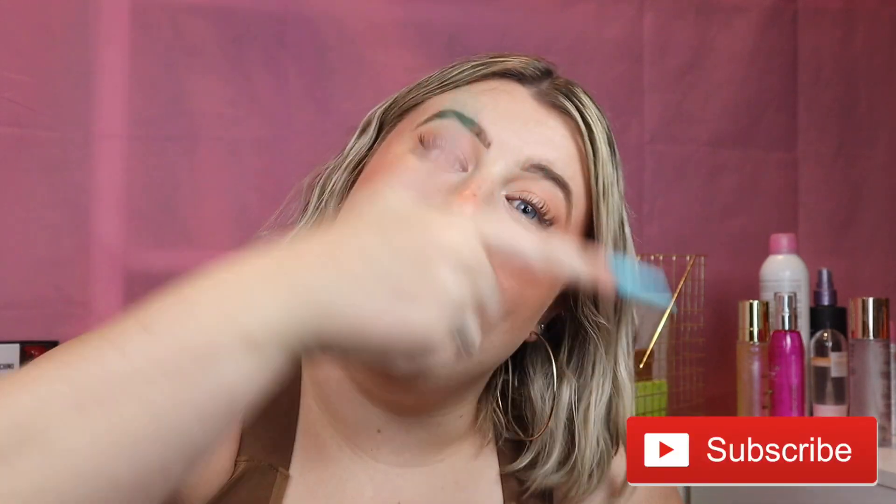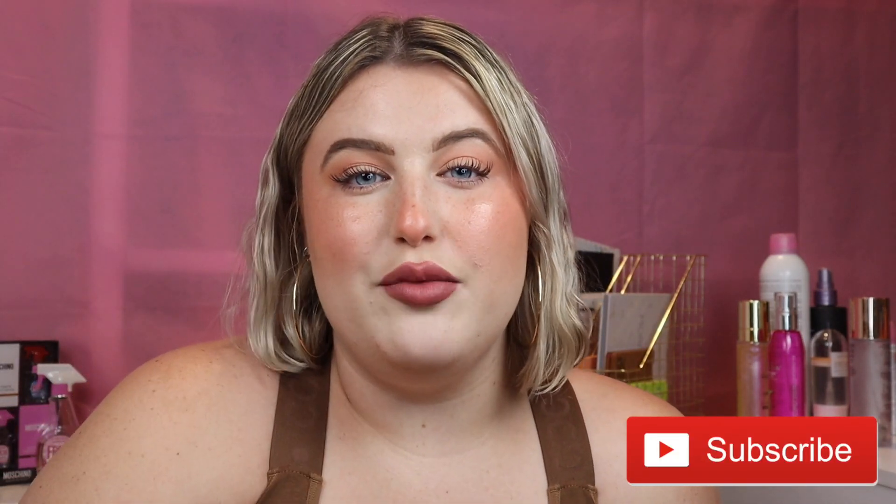But before we get into all that, I'm gonna need you to hit that subscribe button — hit it! We have a lot of fun here on my channel doing makeup, food, fashion, lifestyle, anything you could ever want. And if you enjoyed this particular video, make sure to give it a thumbs up. Both of those things would really help me out. So let's try on some outfits!